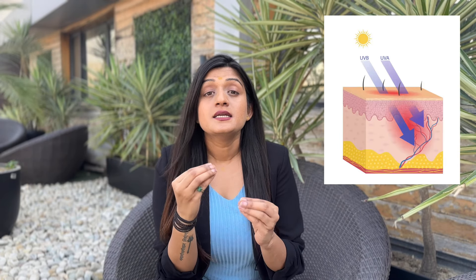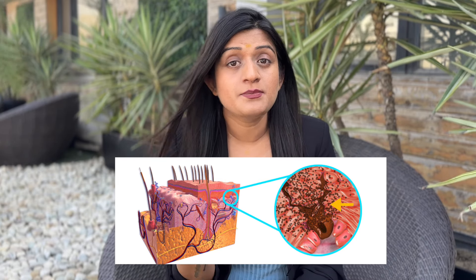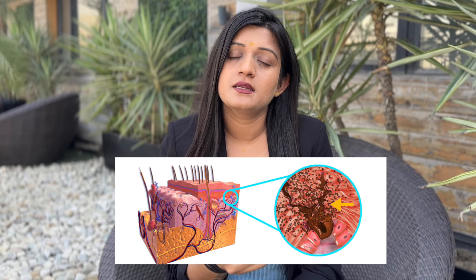How do we get tanning? Before we discuss reversal, let's understand what tanning is and why it happens. When we are exposed to the sun, harmful UV radiations penetrate deeply into our skin, which increases melanin production. These radiations stimulate the melanocytes in our skin, which increases melanin production.